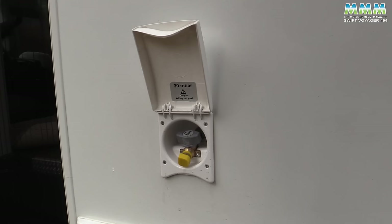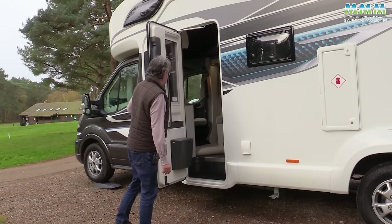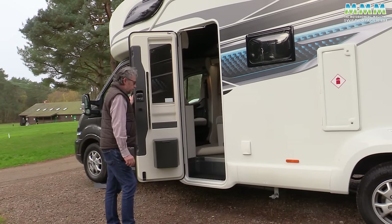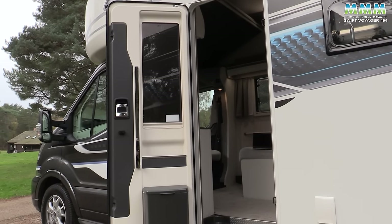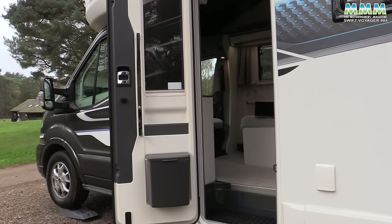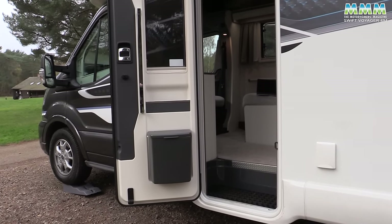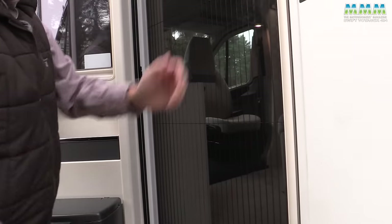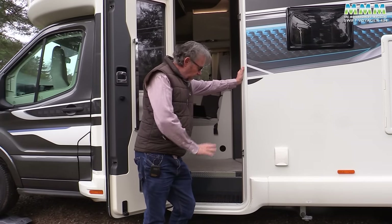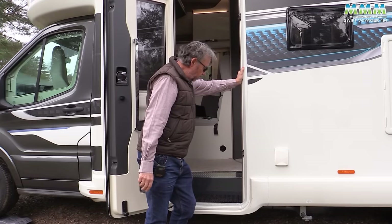Just by the door you've got your external barbecue point. The habitation door is linked to Ford central locking, though I've had a little trouble with it — it doesn't always seem to want to lock. You've got a brolly holder on the door, a bin and a fly screen. Best of all, it's a nice low entrance into the van without any pressing of buttons to extend a step.